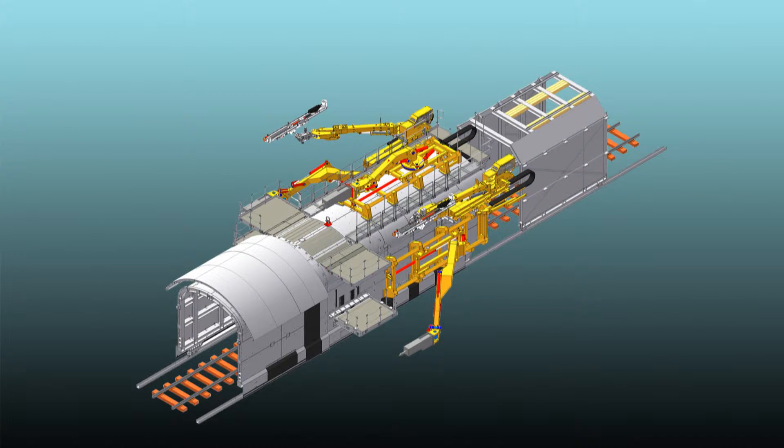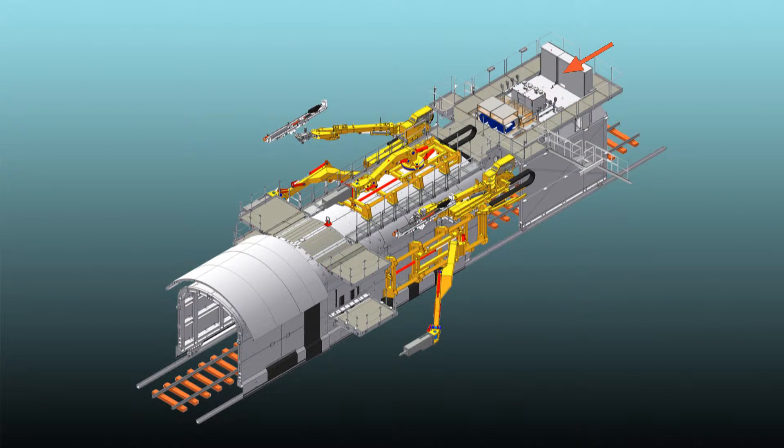A separate rear carriage is necessary to transport the power pack for the entire hydraulic and electric supply of the machine.